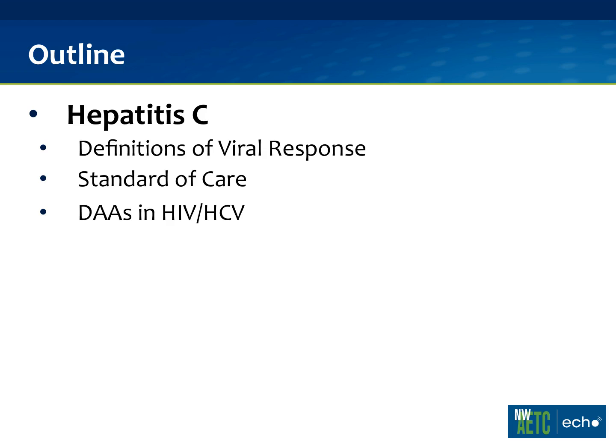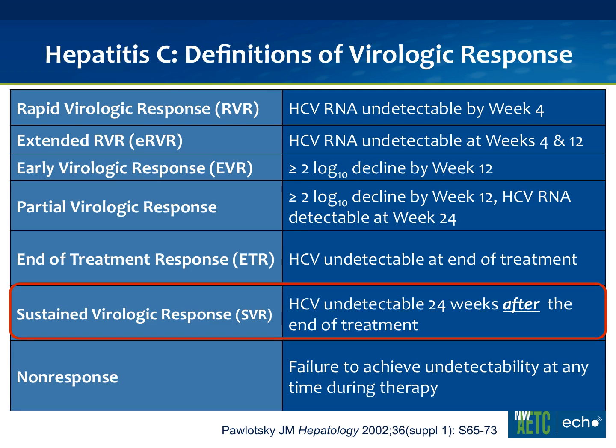Just to outline the talk, we're going to go over the definitions of viral response and then move on to the standard of care — what are the FDA-approved therapies for hepatitis C in the context of HIV — and then move on to the emerging areas of directly acting antivirals, or DAAs, in HIV/Hep C. So that's our analog of ARVs — all these abbreviations you'll have to get used to.